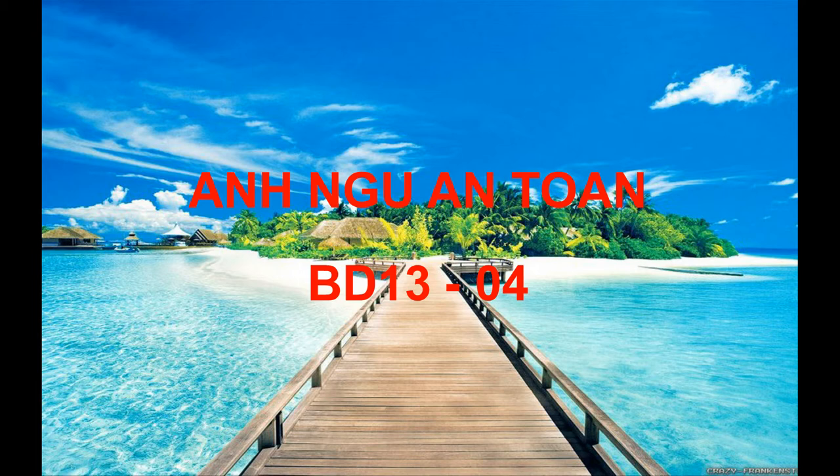Now, listen to the four statements. A. A man is typing on a keyboard. B. A man is pointing at a document. C. A man is drinking some water from a cup. D. A man is putting on his glasses. Statement B, 'A man is pointing at a document,' is the best description of the picture, so you should select answer B and mark it on your answer sheet.